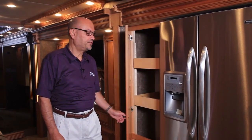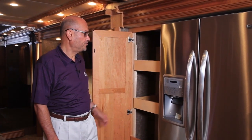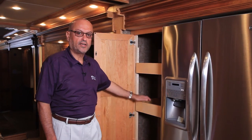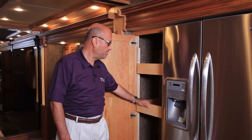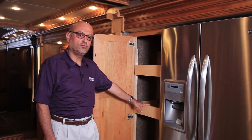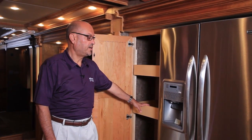Speaking of storage space, the 4369 Dutch Star also offers a large pantry with slide-out drawers to make it easy to access all of the food items you might be taking on the road — and this in addition to a huge residential Maytag refrigerator.